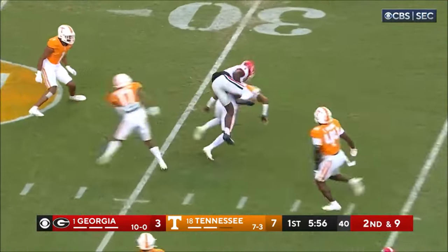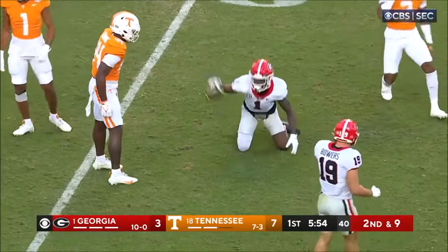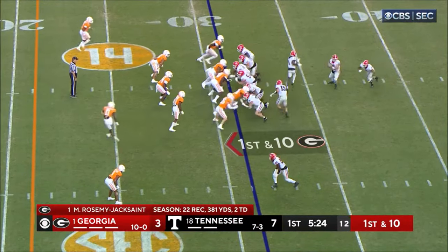He's got an open man. Completion to Rosamy Jack Saint, and pick up on that one — first down at the 31-yard line.